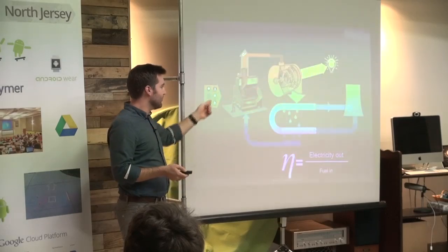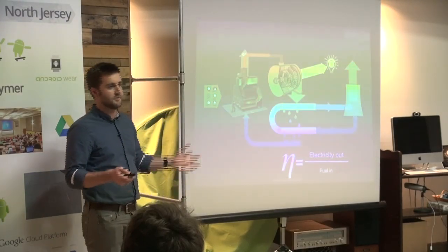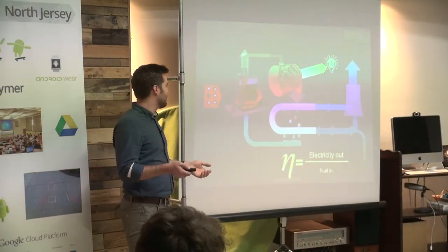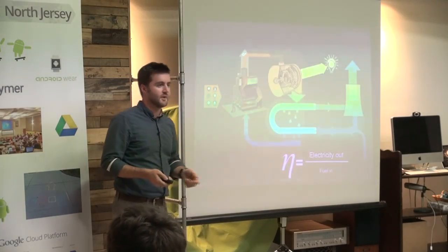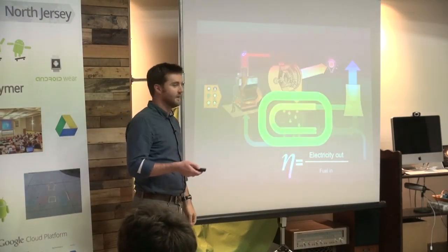You can now produce the same amount of electricity with less fuel, which lowers emissions if you're burning a fossil fuel. But now you're stuck having to pump a ton of cooling water through this condenser. Because the steam is dumping heat into the cooling water, it's going to warm up unless you have some other way of taking thermal energy out — and that's the crux of the problem that links the two challenges: the condenser.